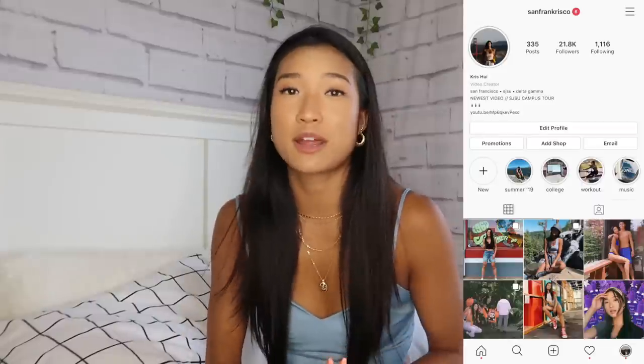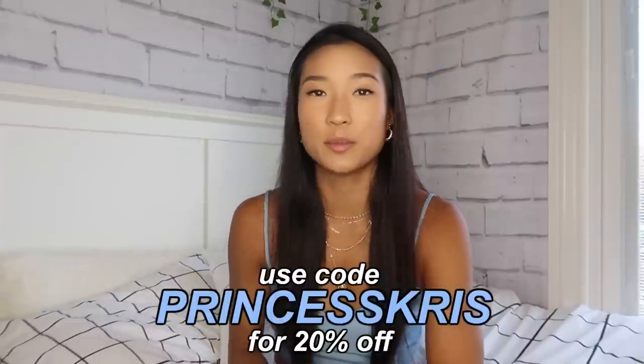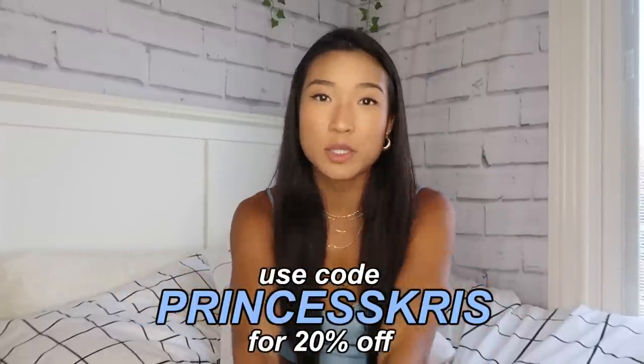Alright you guys, that is going to conclude this haul. I hope you enjoyed! If you want to see me wearing these pieces and how I styled them, check out my Instagram because I post pretty frequently. As always, I have a coupon code with Princess Polly — use 'Princess Chris' at checkout to get 20% off your order. If you enjoyed watching and want to see more hauls like this, give this video a big thumbs up and subscribe if you're not already. Thank you guys so much for watching — I'll see you in the next one!